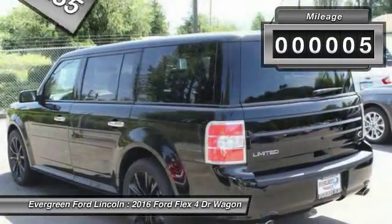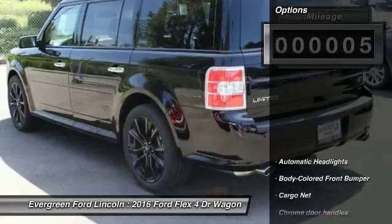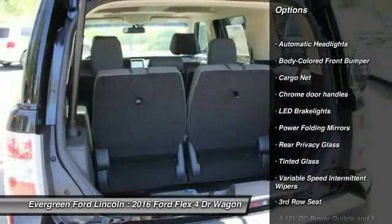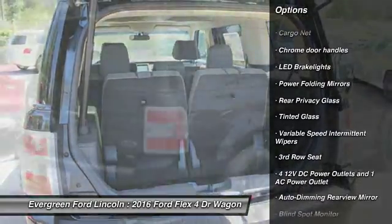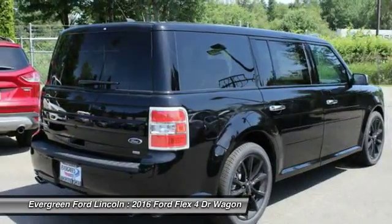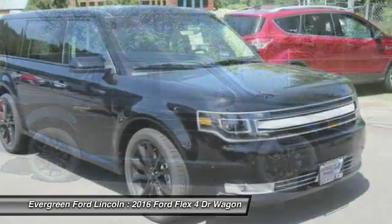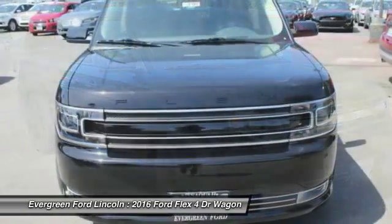This vehicle has less than 100 miles. Here are some of this vehicle's great options: anti-lock braking system, backup camera, navigation system, power liftgate, all-wheel drive, Bluetooth, driver airbag, power steering, four-wheel disc brakes, auto-dimming rearview mirror, PPO.